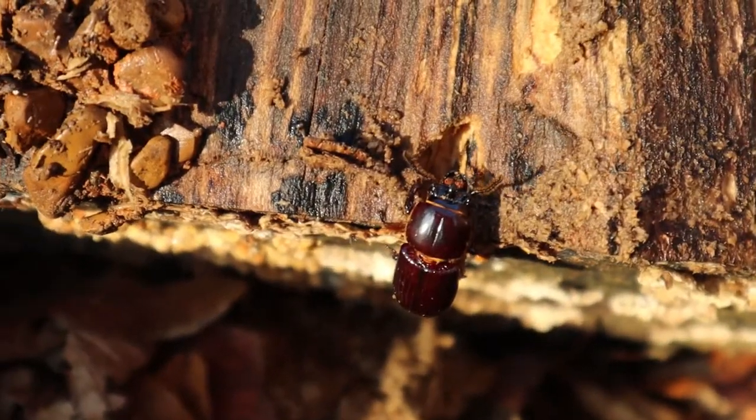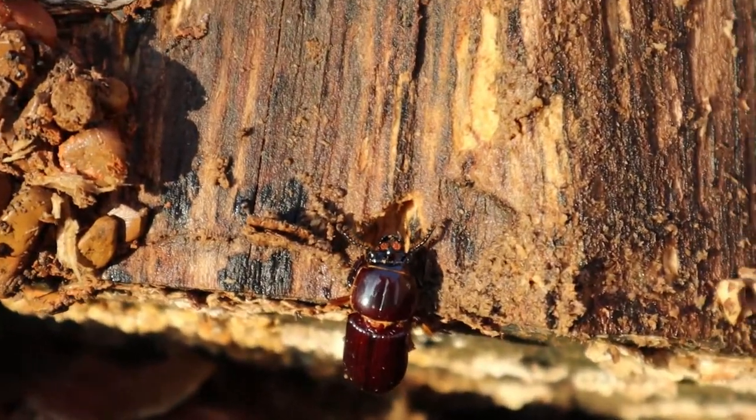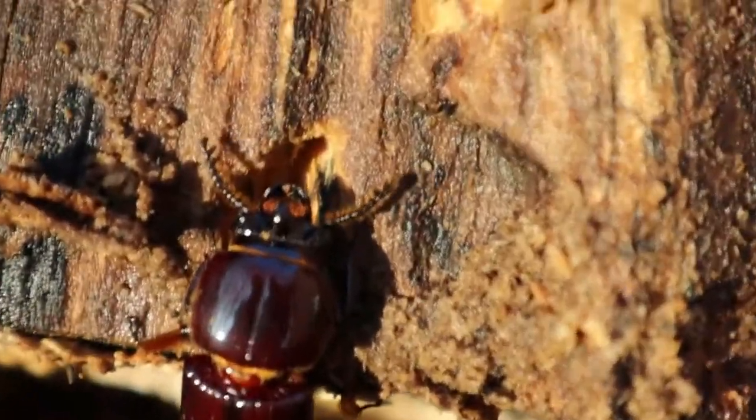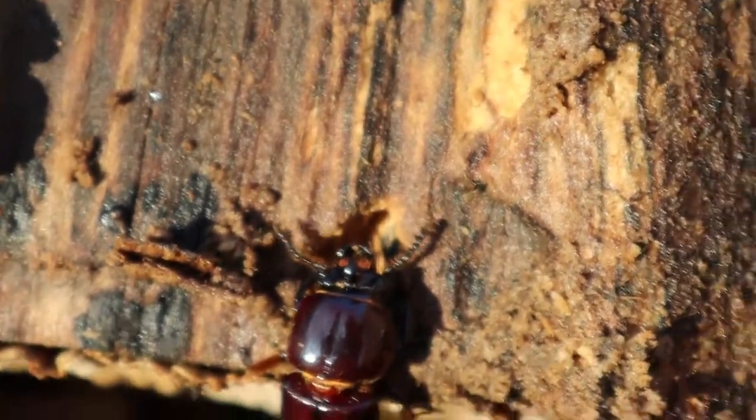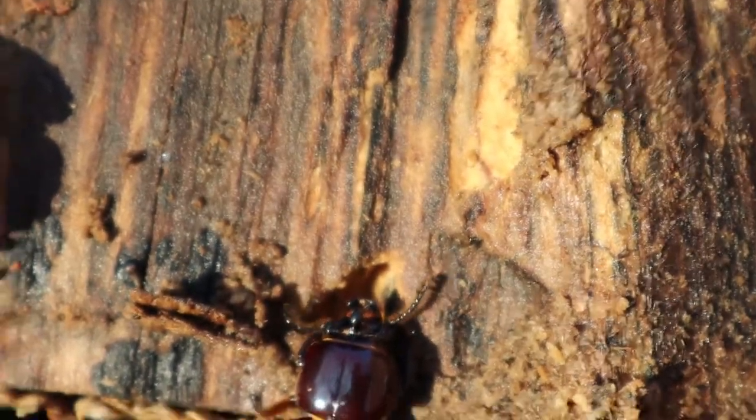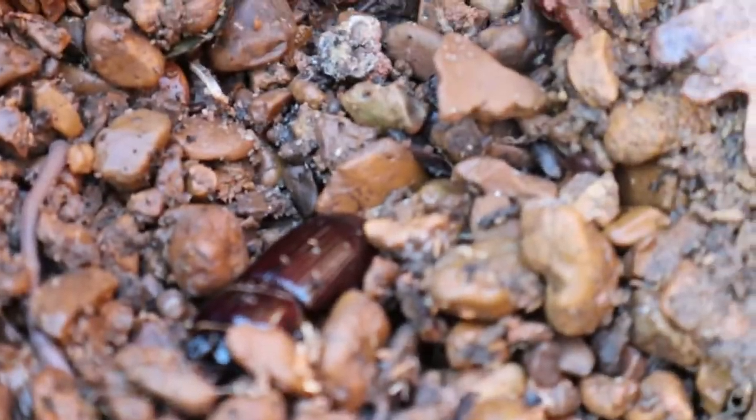Lots of people think this kind of beetle is extremely gross. It has tiny tiny pinchers on the front of its head, unlike the stag beetle who has a pincher about the size of him. There are a lot of different kinds — this kind is red.